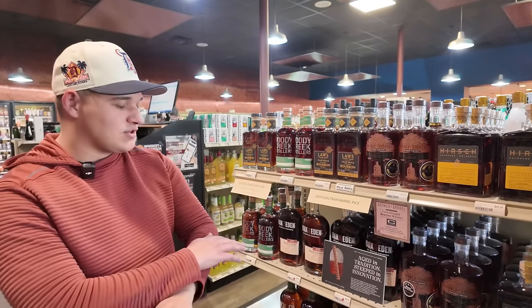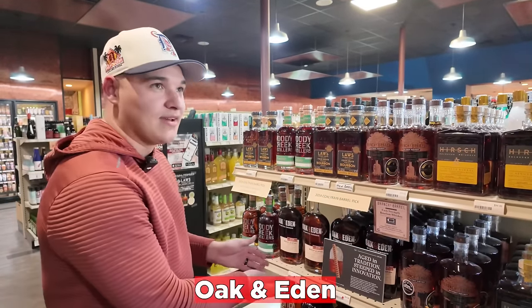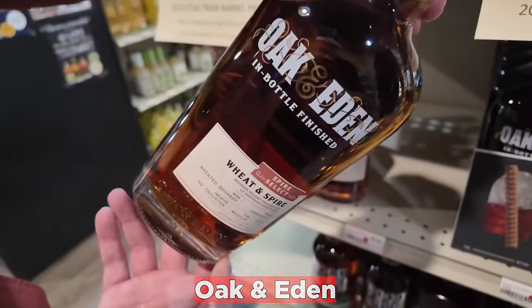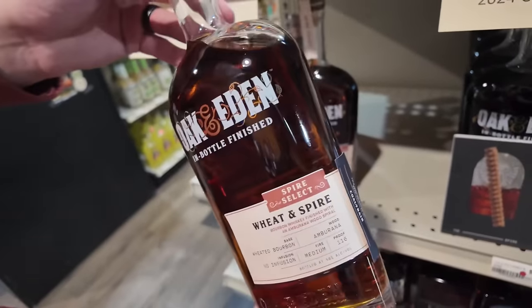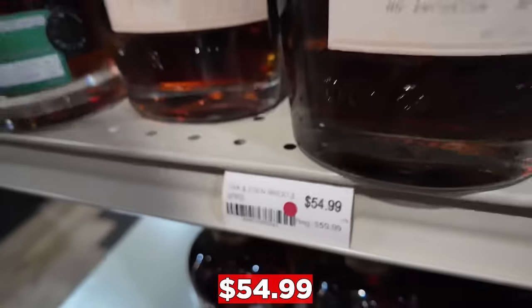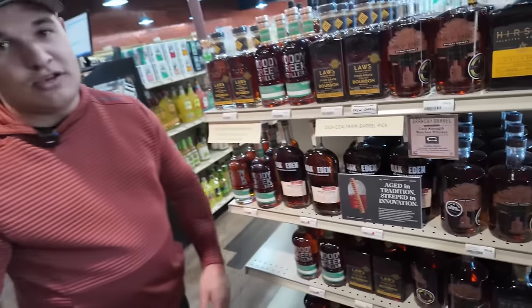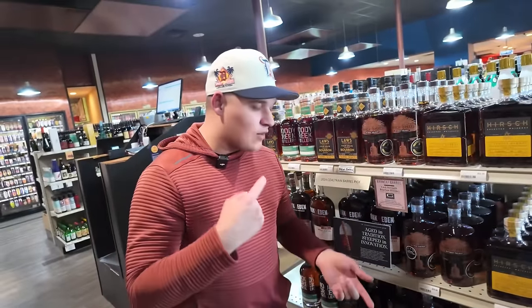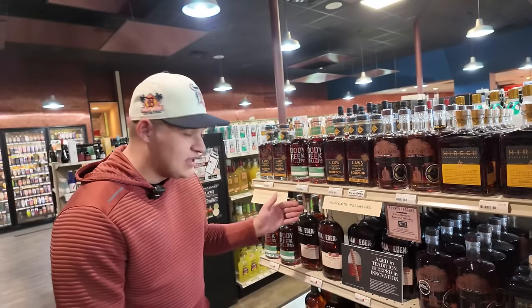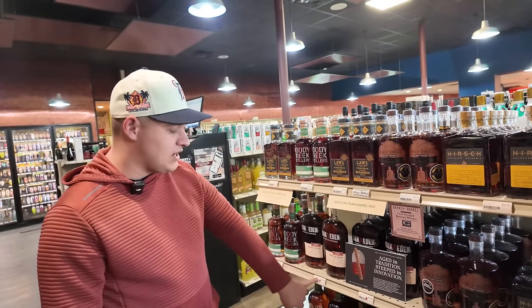The one that kind of threw us all for a loop was the Oak and Eden Ambarana — Oak and Eden, you surprised me today. You get your wood spire inside of it, but this is a wheat whiskey with an Ambarana spire at $54.99. That's a buy. If you've never had an Ambarana and you've been chasing those big brands like Penelope, look for Oak and Eden with an Ambarana or go on their website — you can maybe make your own.